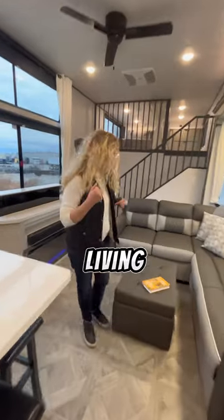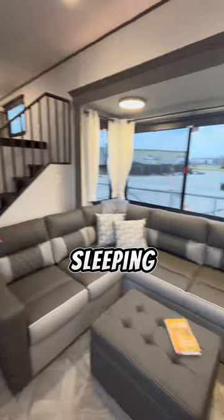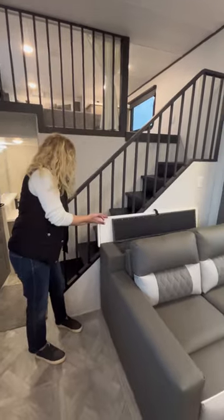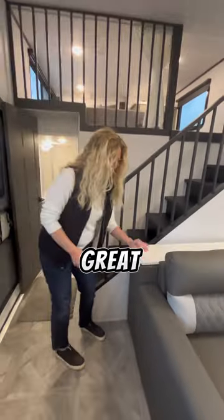Follow me through the living area. This is your additional sleeping with storage underneath. And a new little storage area right behind your sofa — blankets, everything's great.